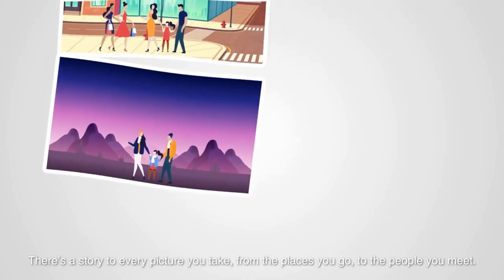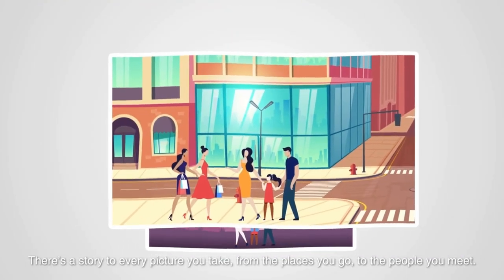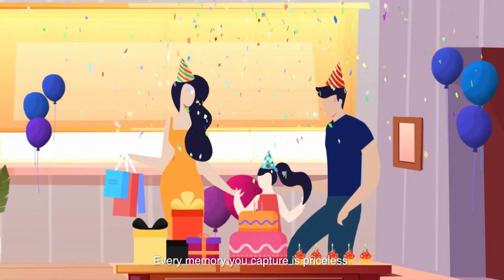There's a story to every picture you take, from the places you go to the people you meet. Every memory you capture is priceless.